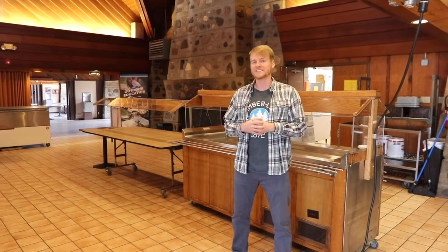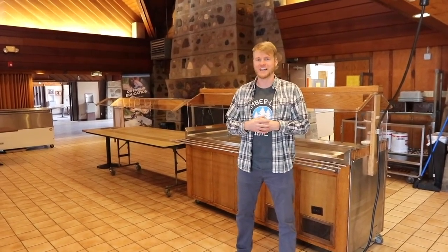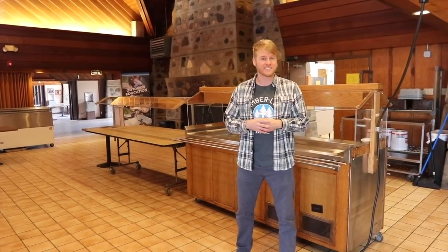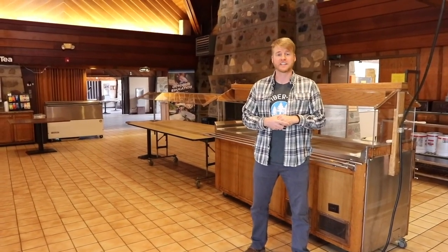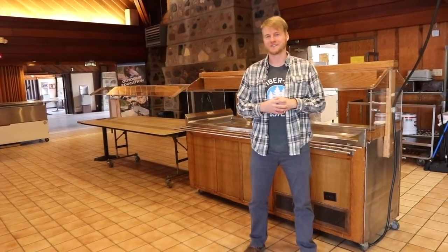Every day, campers pour into Redwood to get all the fuel that they need for all the fun they're going to have throughout the day. Our kitchen staff has designed a menu which is both delicious and healthy. Redwood is a nut-free facility and can accommodate any dietary restrictions that your camper may have. Personally, the food is one of my favorite things about camp.